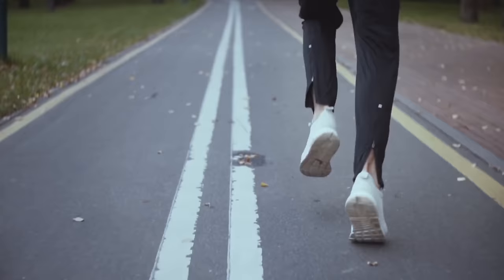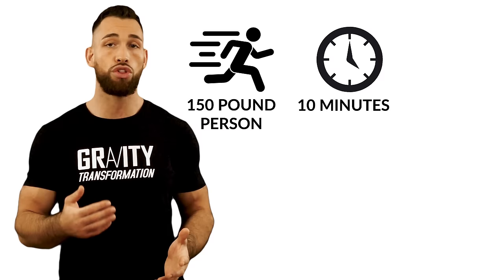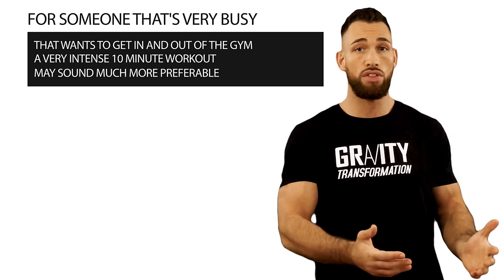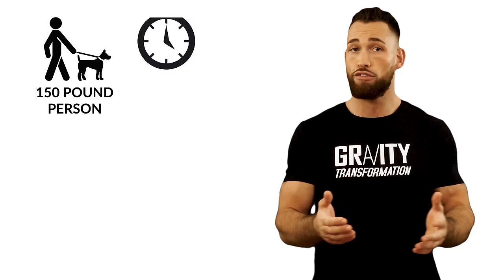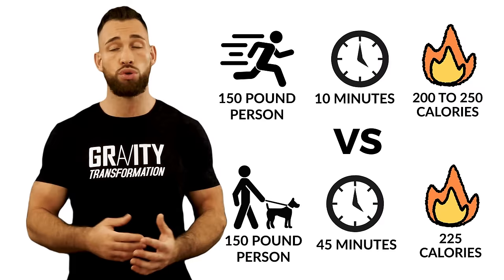When sprinting, a 150-pound person will burn 20 calories per minute; when jogging, they'll burn 10; and when walking, about 5. So if that person decided to sprint for a total of 10 minutes with low intensity breaks in between, they'll burn about 200 to 250 calories. For someone that's very busy and wants to get in and out of the gym, a very intense 10-minute workout may sound much more preferable. On the other hand, if you can't stand being completely out of breath, going on a longer walk can burn the same amount of calories. If that person enjoys walking their dog and can consistently commit to walking at a moderate pace for 45 minutes per day, that'll be an extra 225 calories. Even though this is significantly more time than 10 minutes of sprinting, a lot of people would stick to a longer duration walking program much better than a shorter sprinting program.